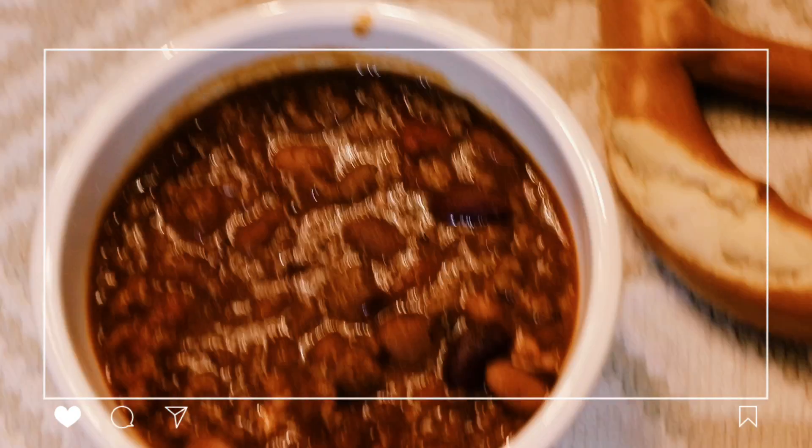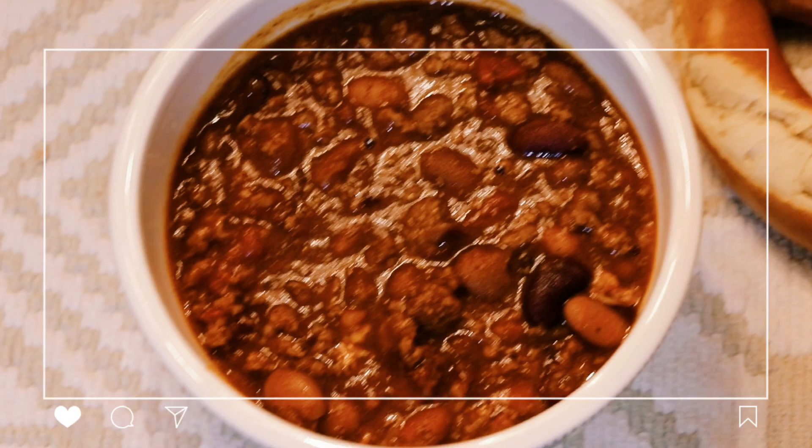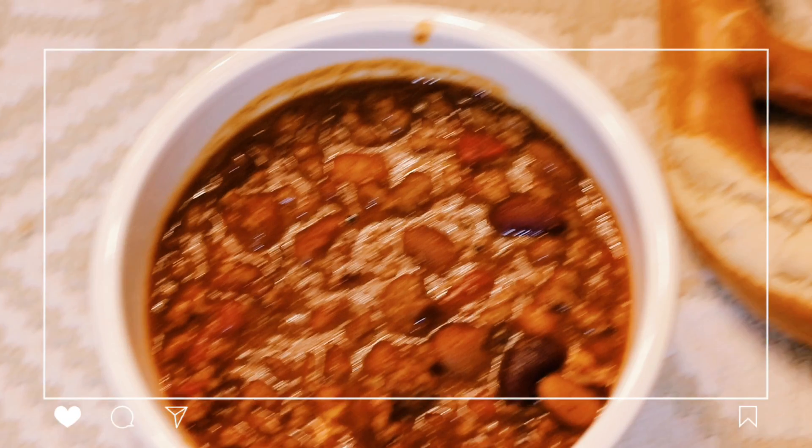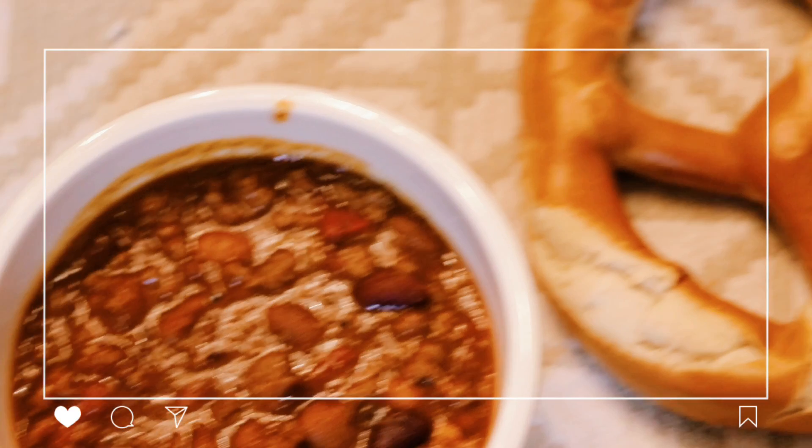Then for dinner we had some chili and a soft pretzel that my dad brought home. The chili was homemade — it was chicken chili that my mom had made a couple days before, and we just heated it up for dinner that night.